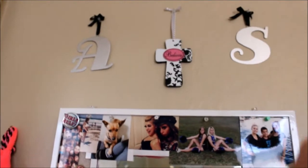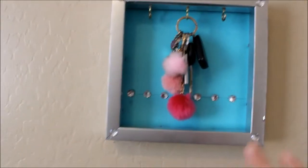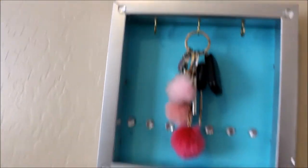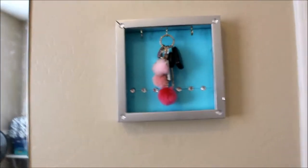Up here I have two little letters — an A and an S — and then a little cross that says 'believe.' Then on this side of my door, I've got this little key holder that I made. It was originally a shadow box picture frame. I took the glass out, screwed some hooks in it, put some little bedazzles on it, put some paper behind it, and now it's a key holder.